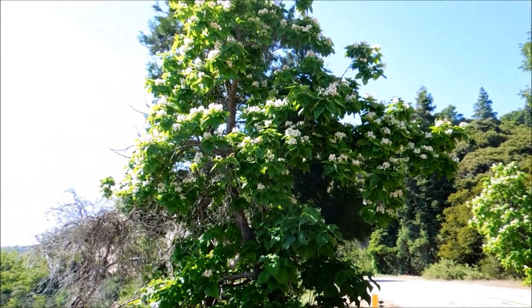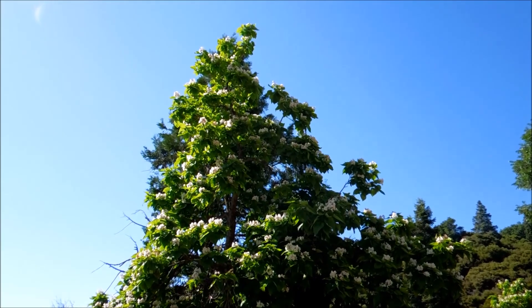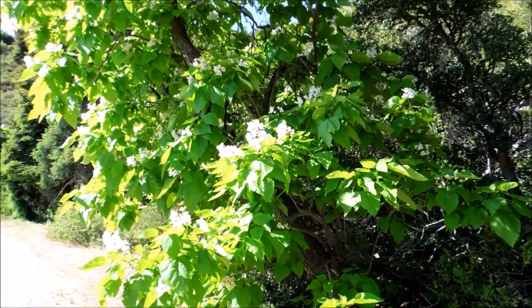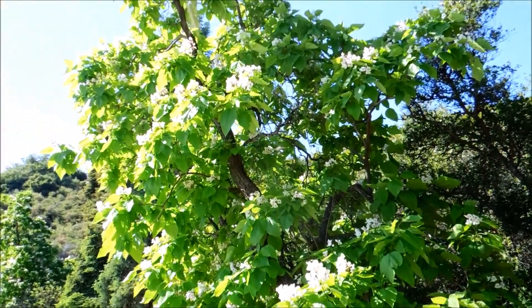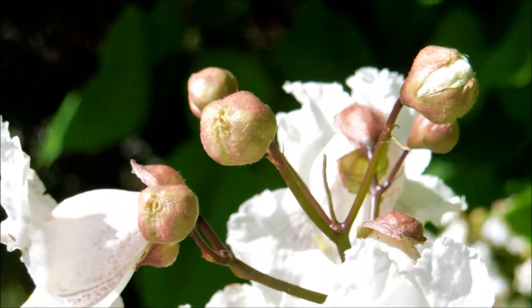I was leaving Fry Creek Trail on Palomar Mountain in San Diego, California, and I encountered these beautiful trees that were very large next to the road. They had these beautiful showy flowers that looked like orchids, and so I had to stop and get some footage of this.